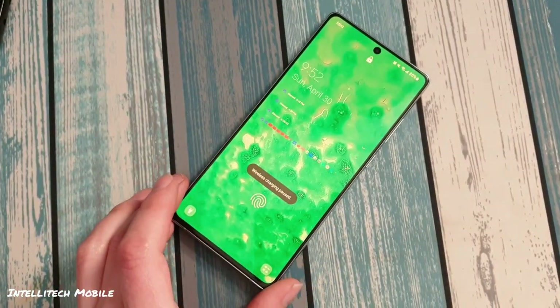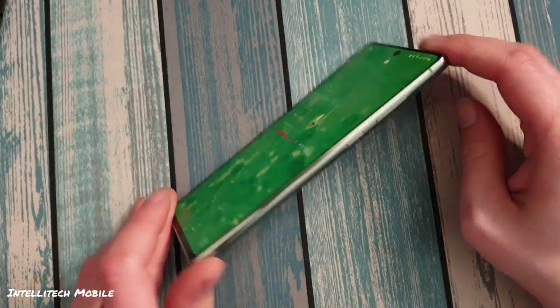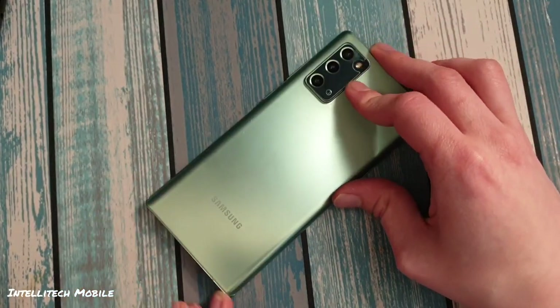What's up guys, Intellitech Mobile here, and today we'll be doing a full review on the neglected Note, the Samsung Galaxy Note 20.